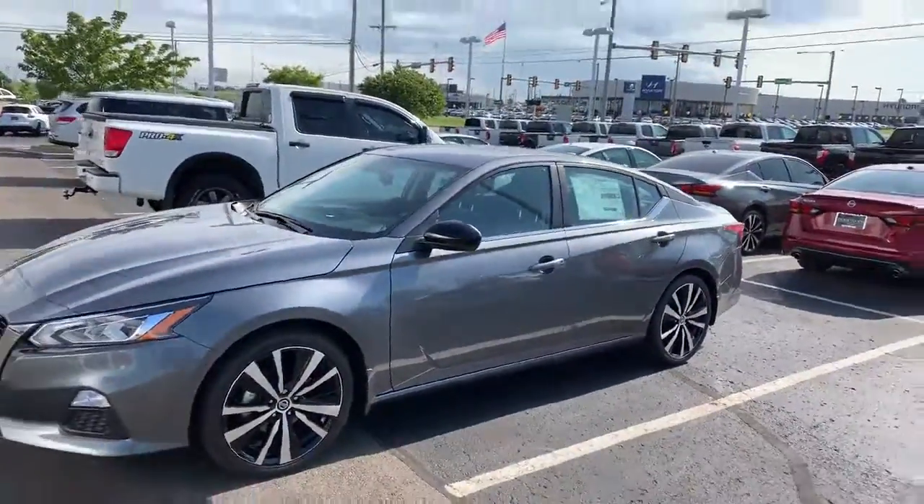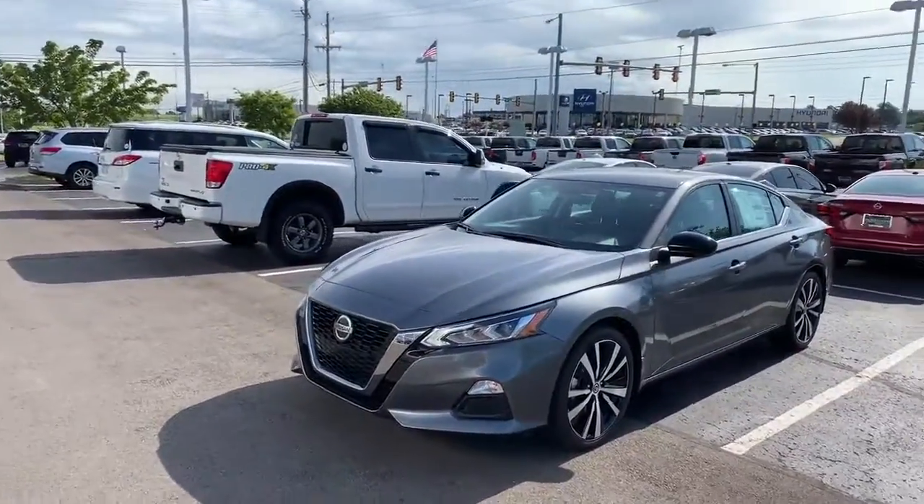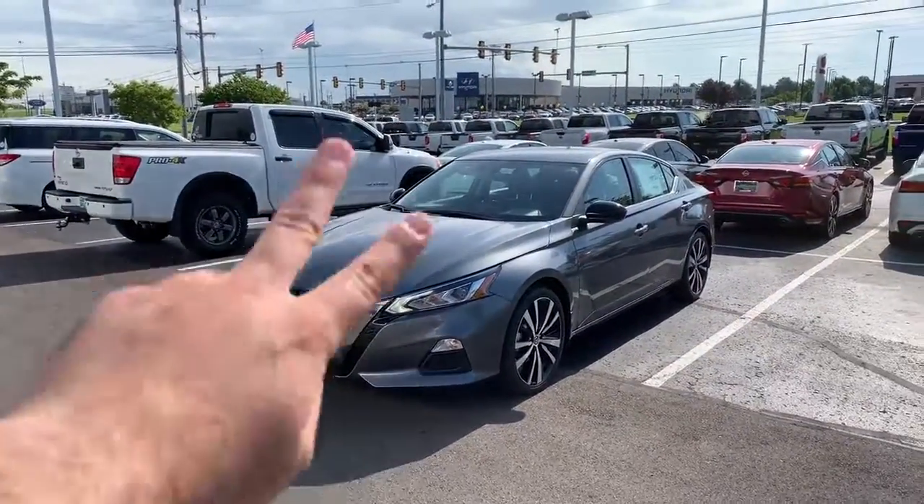So Mark, this is the SR, and of course there are more features to talk about, but I'd like to talk about those in person and on the test drive. Thank you and see you then.